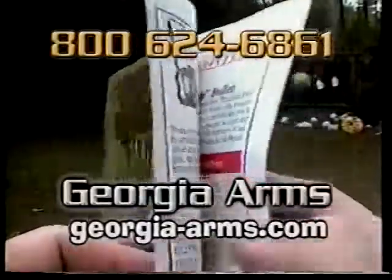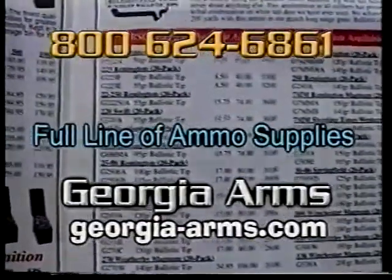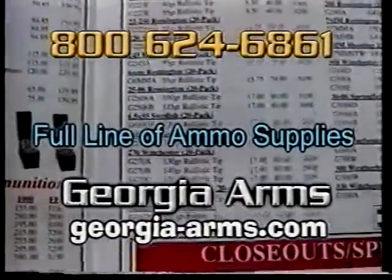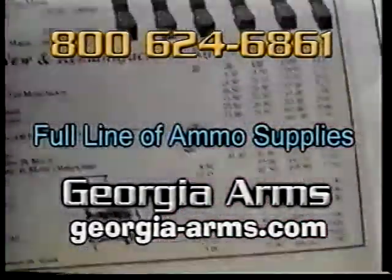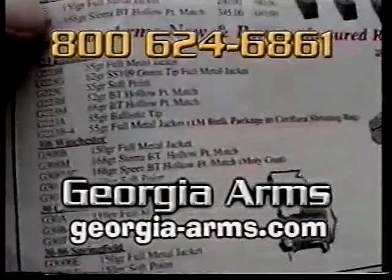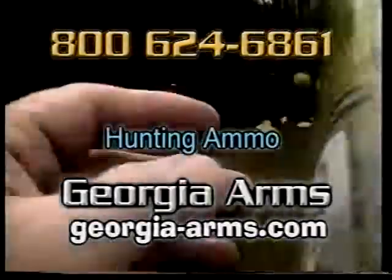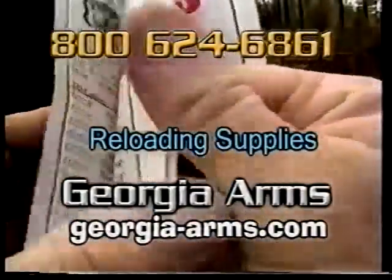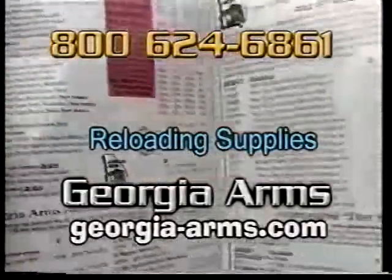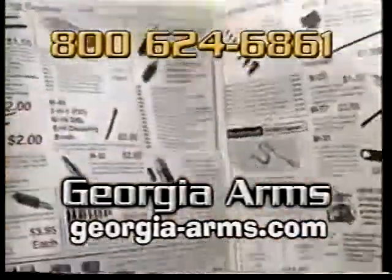Georgia Arms wants to be your ammo company. They feature a full line of best-quality handgun and rifle ammo delivered right to your door at the lowest price possible. Whether you have a 9mm, a .357 Magnum, a .454 Casull, or one of the great .460 Roland guns, they've got your ammo. Maybe you want cowboy action shells, precision long-range hunting ammo with Nosler AccuBond bullets, or components to load your own. Call 1-800-624-6861 or go to georgia-arms.com.